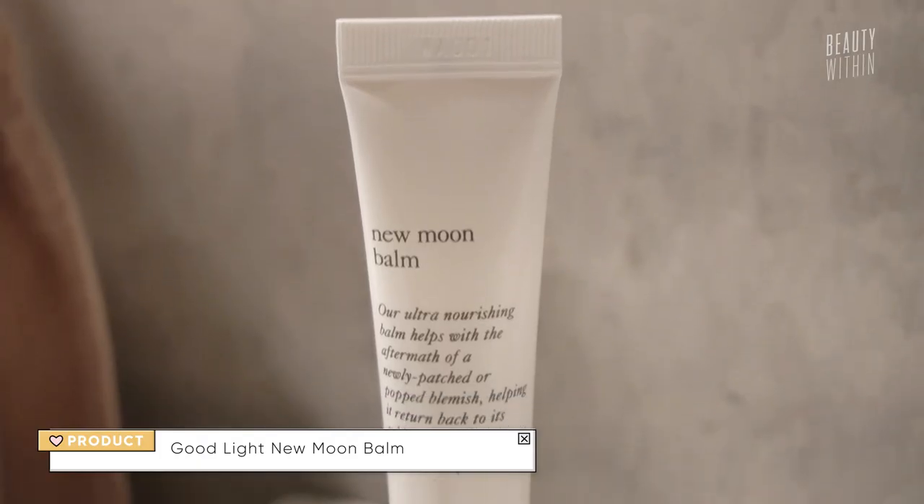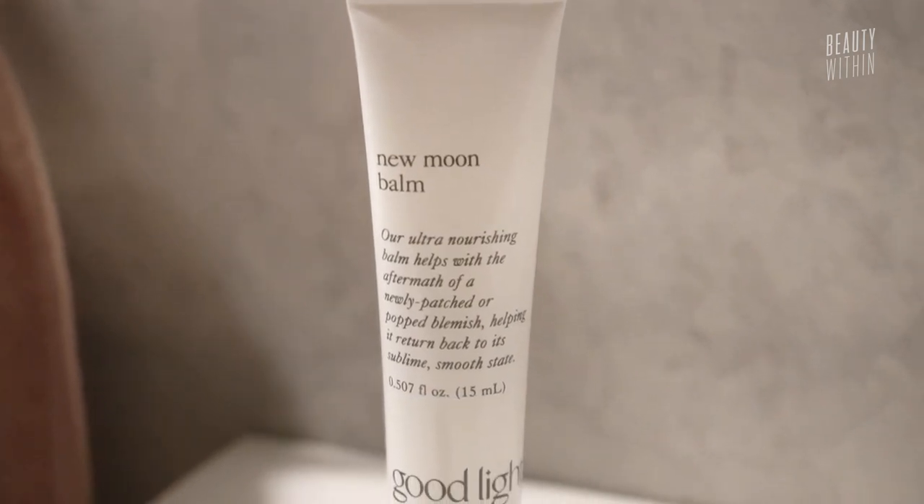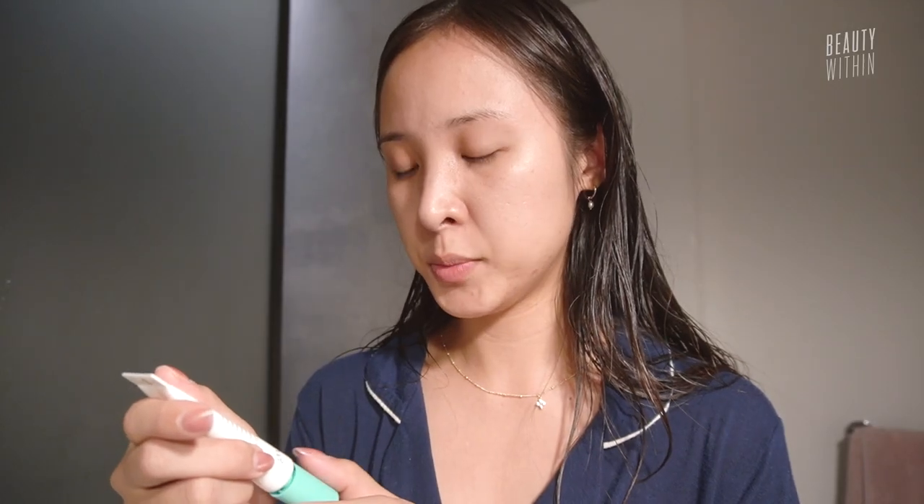Moving on, I picked up the Good Light New Moon Balm. At first I was kind of confused — I was like, is it a lip balm? No. It says it helps with the aftermath of a newly patched or popped pimple.